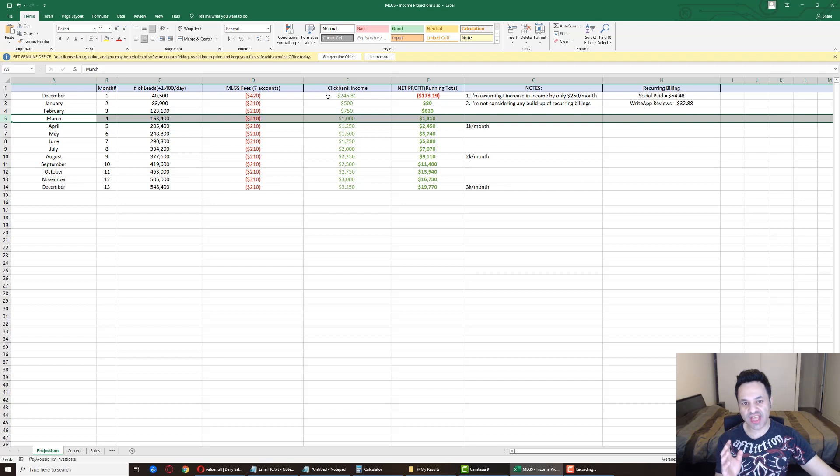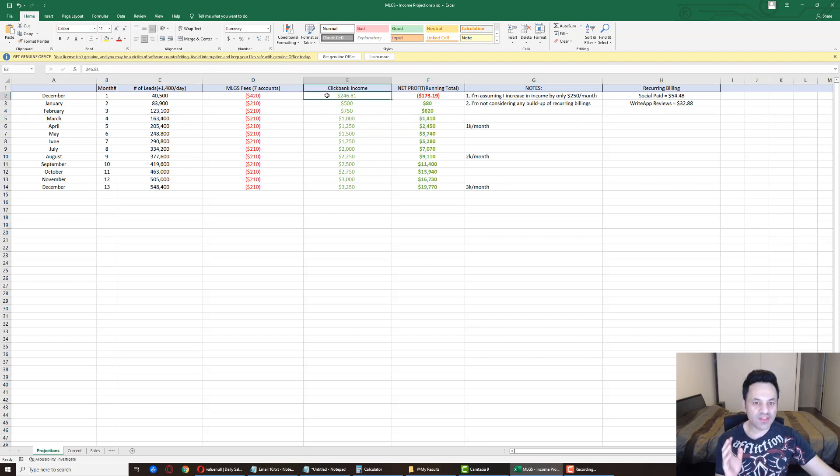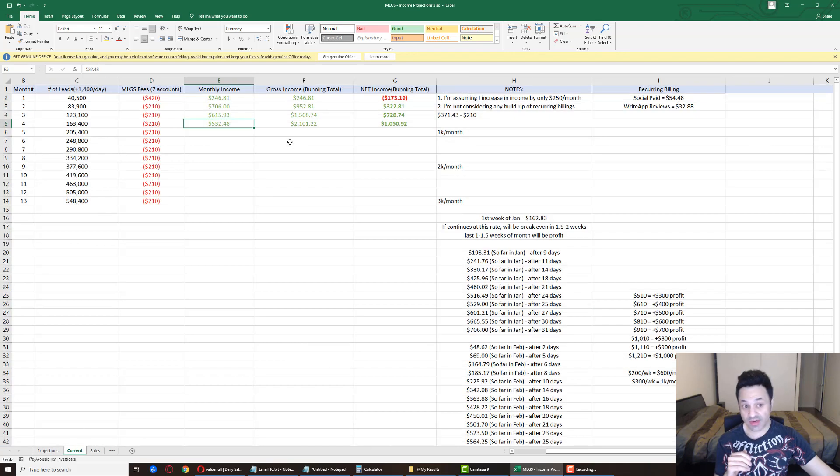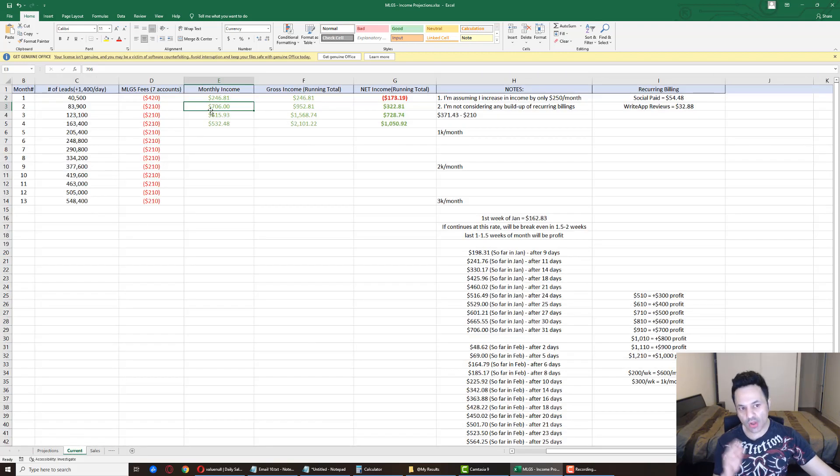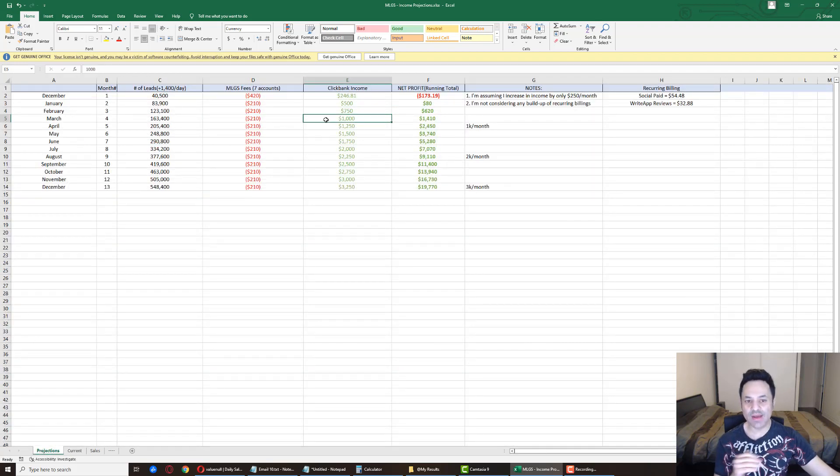That comes into alignment with my projections. Month one I made basically $250, then month two I was thinking an increase of another $250, but instead we saw $706. This month I was projecting $750 but went below that at $615. Now we're playing catch-up and it looks like we're going to hit $1,000 for the month — but let's not count our chickens before they hatch.